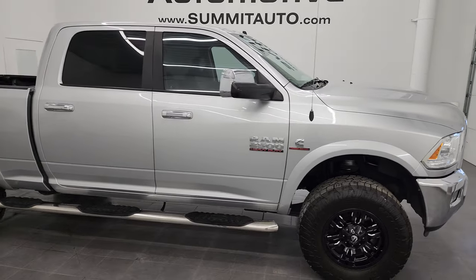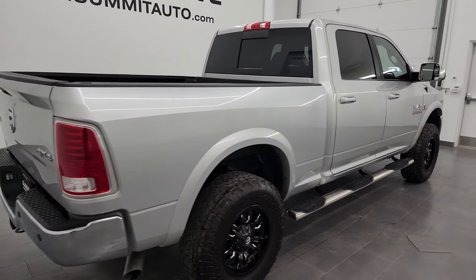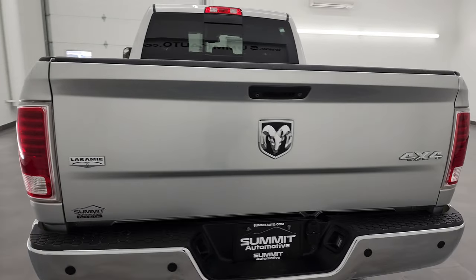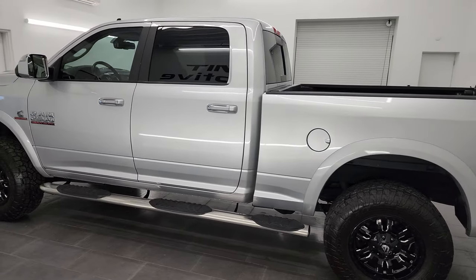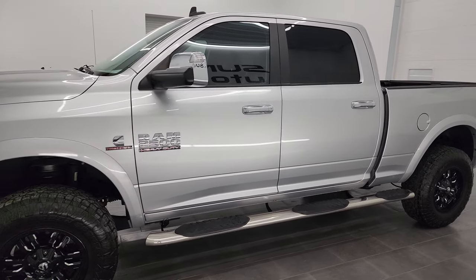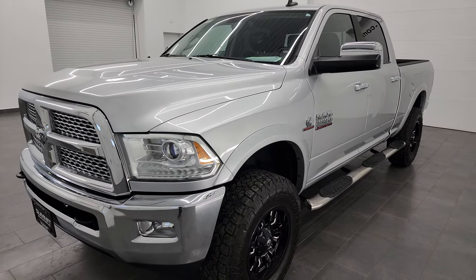Hey, this is Brett and this 2015 Ram 2500 Crew Cab Short Box Laramie is stock number 13646Z. I am here at Summit Automotive in Fond du Lac, Wisconsin, near new and used heavy-duty truck and Ram headquarters. This 2015 Ram 2500 has the 6.7 liter Cummins diesel engine, paired up with the 6 speed 68RFE automatic transmission.